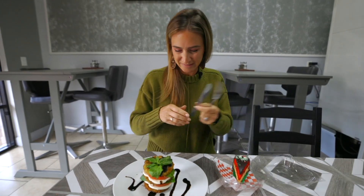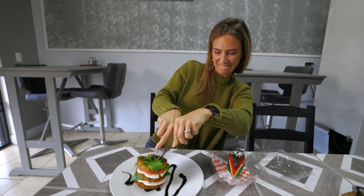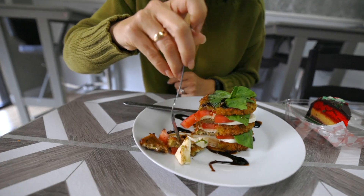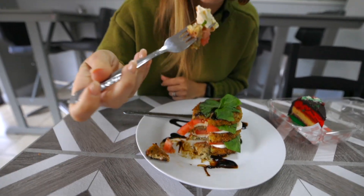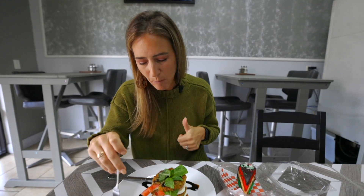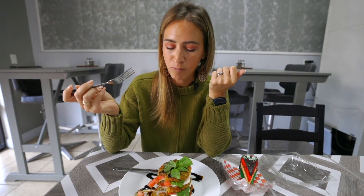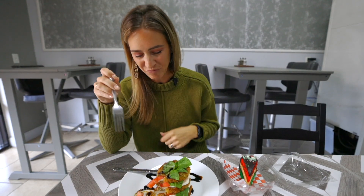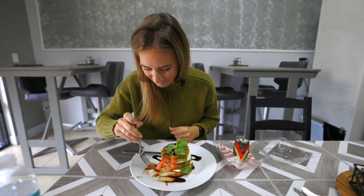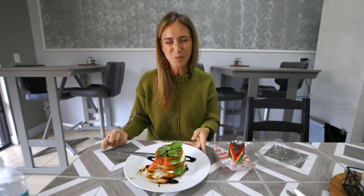So excited. I'm just going to cut into it. I ruined the tower! Let's get a little bit of everything in there. The eggplant is nice and crispy on the outside. Man, that's good. And it's so pretty on top of that. I can't stop — one more bite. I want more of the tomato. I'm just so happy. Who doesn't love caprese?